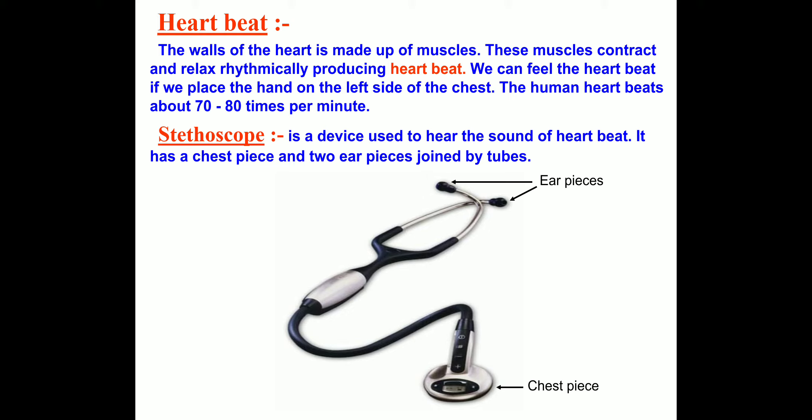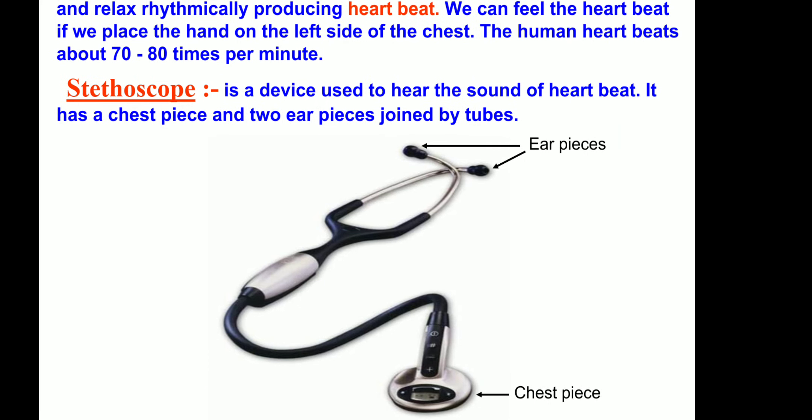The stethoscope consists of a chest piece, as you can see here, that carries a sensitive diaphragm, two earpieces, and a tube joining the parts. A doctor can get clues about the condition of our heart by listening through a stethoscope.